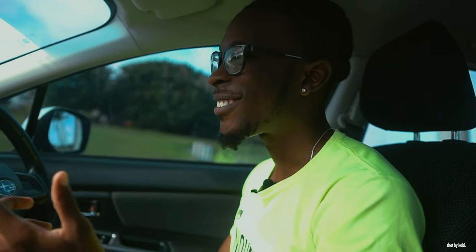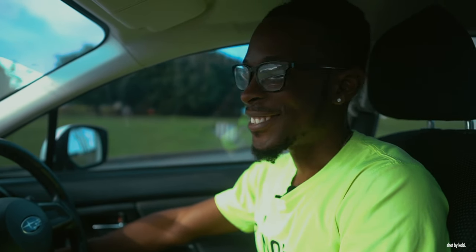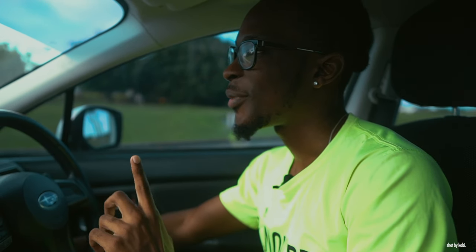All right y'all, we're gonna just do an engine start here so you guys can hear this beautiful car start up. I'm so proud of it. All right, we're gonna be chill.